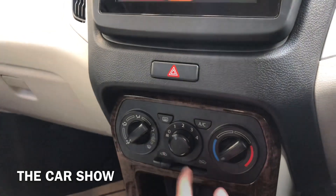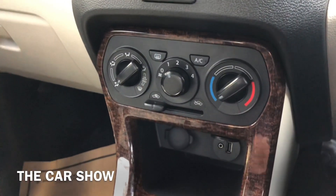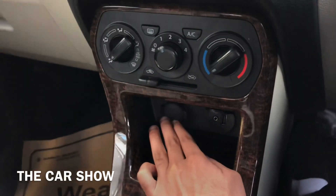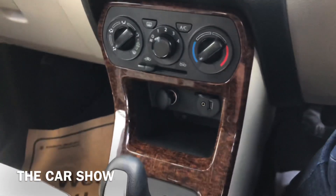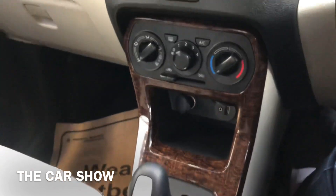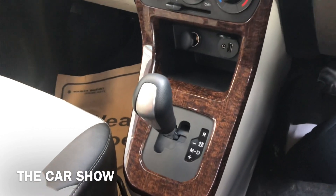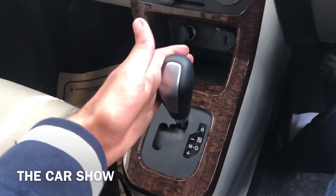उसके नीचे आपको इसमें मिलते हैं manual AC controls। AC controls के नीचे आपको 12 watts का power socket, USB और AUX का port और साथ में कुछ storage space मिलती है। यह जो glossy wooden finish आप देख रहे हैं यह as an accessory लगवाया गया है। यह है इसका AMT gear box।